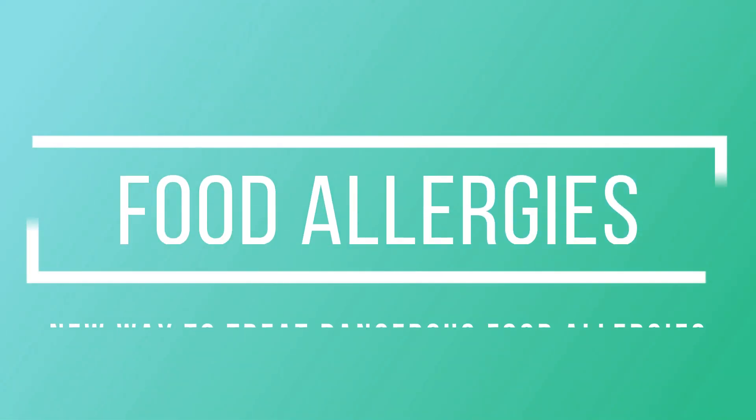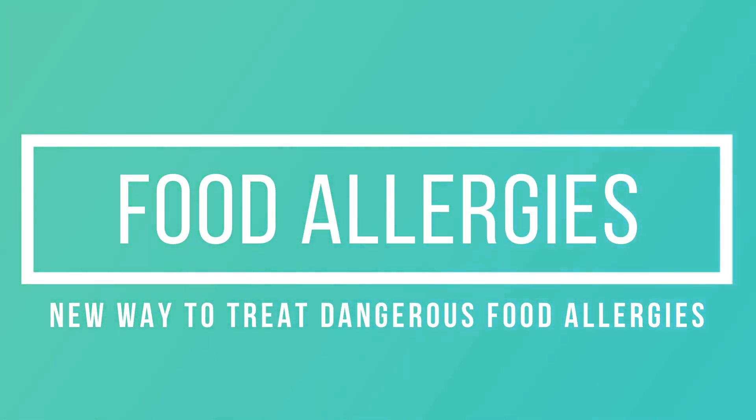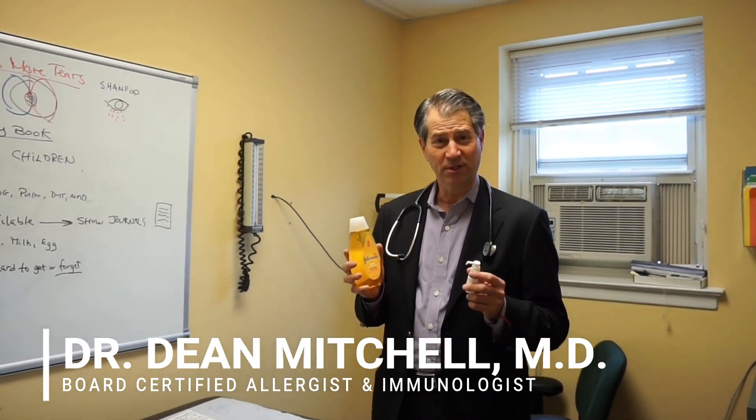What do sublingual allergy drops have in common with Johnson's baby shampoo? The answer is no more tears.